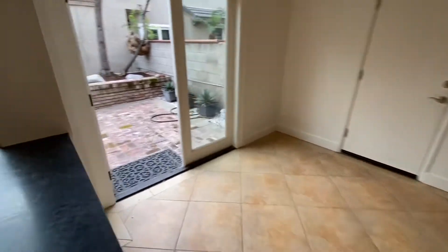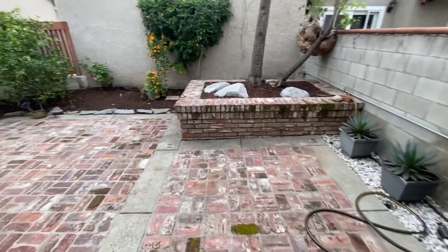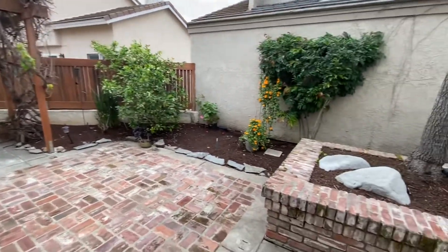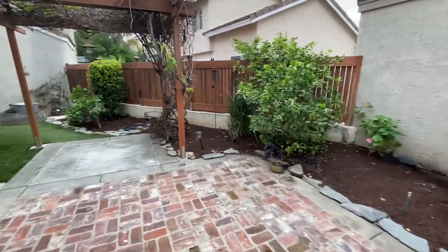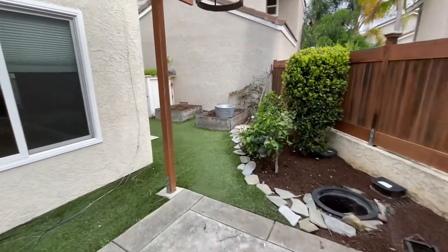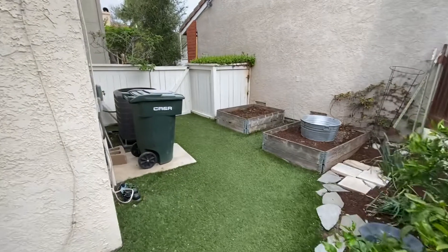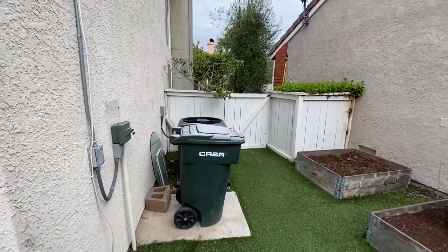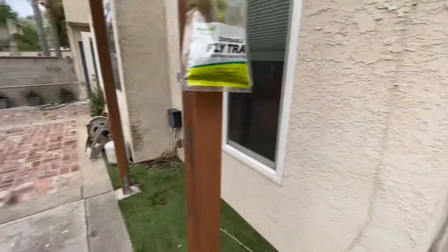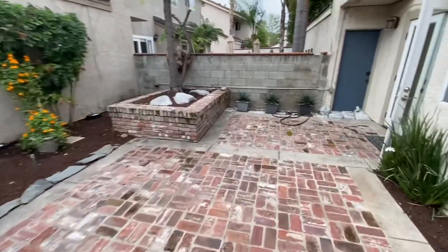The backyard has a nice large patio space, covered pergola here, some nice plants. You have an artificial turf space over here. They've built out a couple of little gardening sections, a little gate that leads to the front, and you can see the air conditioning unit there. So you do have AC at the property, but a really good outdoor patio space here.